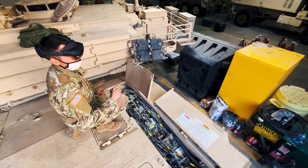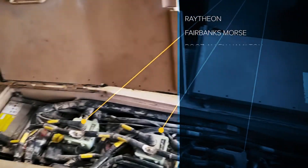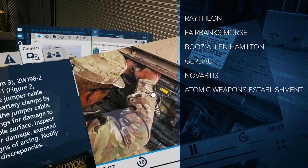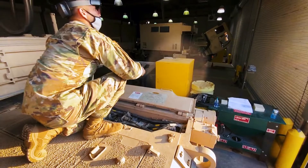Manifest has been procured and put to use by a variety of industry and defense organizations, including Raytheon, Fairbanks Morse, Booz Allen Hamilton, Gerdau, Novartis, Atomic Weapons Establishment, Royal Australian Navy, New Zealand Army, U.S. Army, U.S. Air Force, and many others.